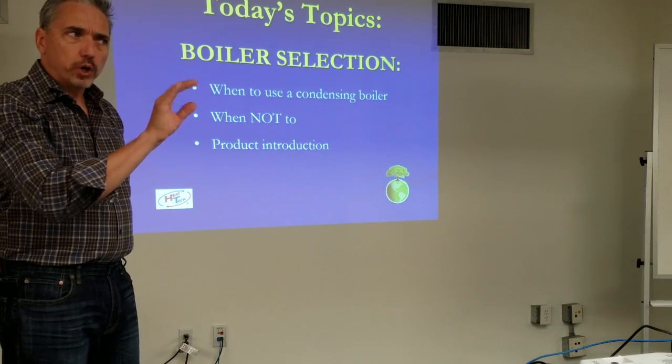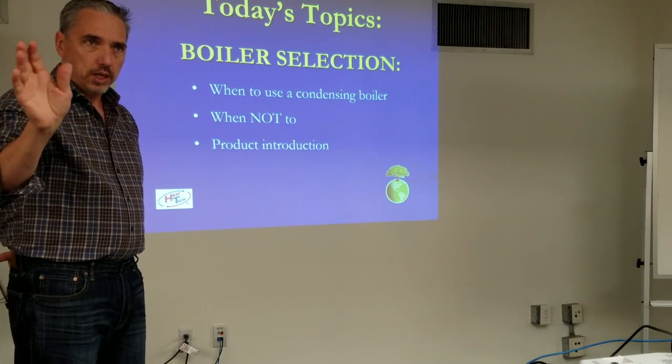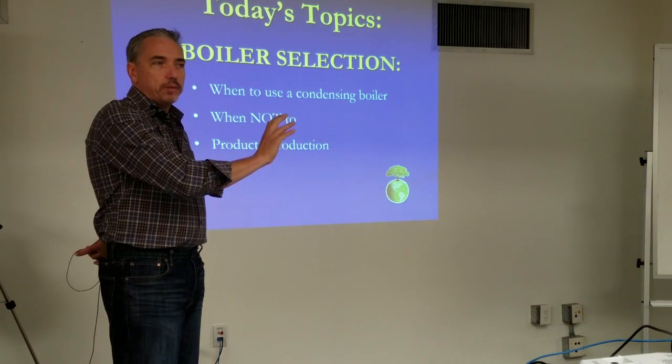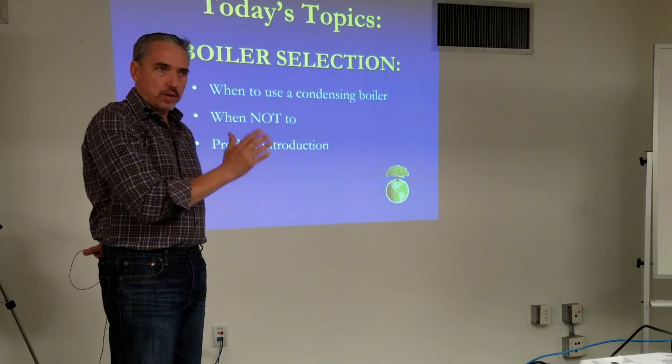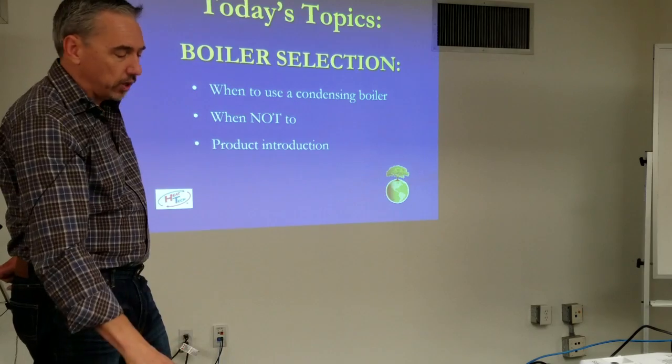We'll talk about outdoor reset, where your water temperature actually changes. You might design for your coldest day at 180/160, but on warmer days you might be able to use 110-degree water to heat your building. You can save energy and utilize the efficiency points from a condensing boiler. I do have a slide on that later.